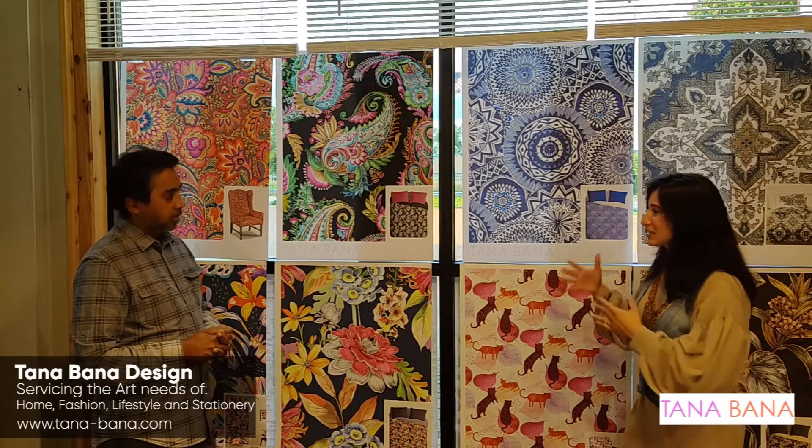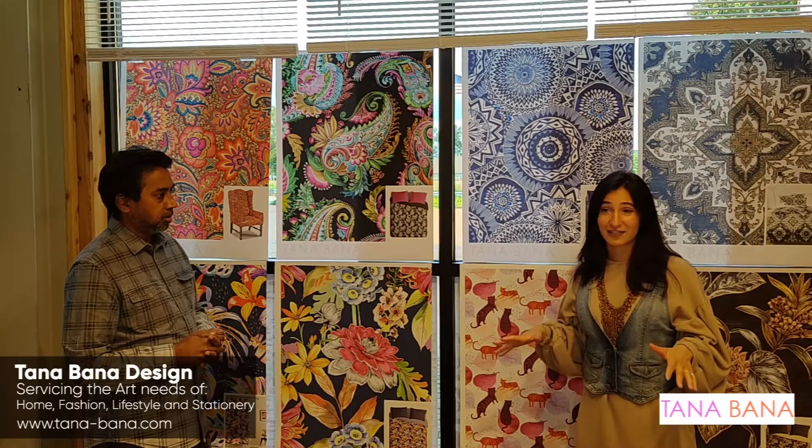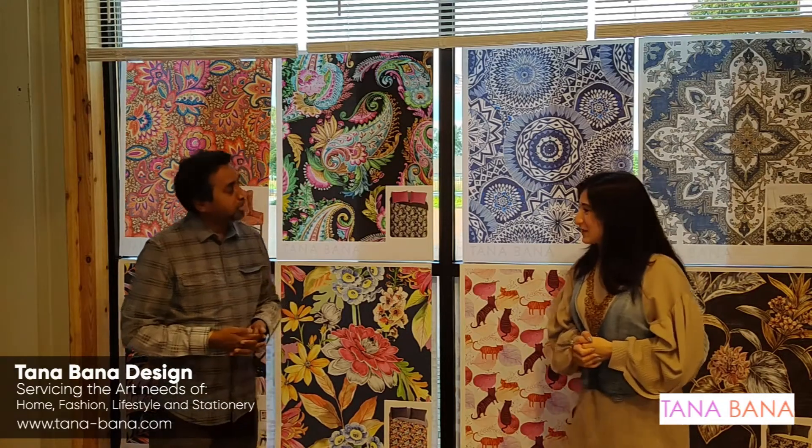Thank you so much for explaining this. All of the information about Tanabana and what they do will be up in the description above. I encourage everyone to go check out the array of products and designs they have. Thank you so much. It's been a pleasure. My pleasure — nice talking to you. Absolutely. Happy market!